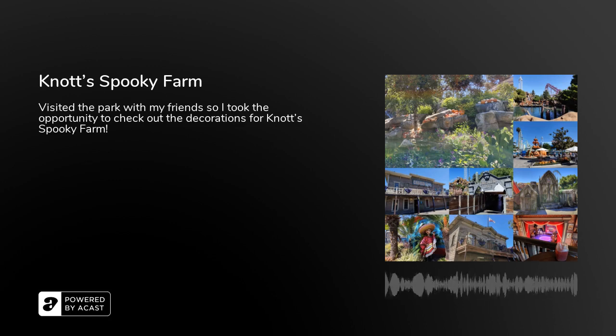Welcome back to another episode of Headphones Neil Reviews. In this episode I'm going to do a quick recap of my most recent trip to Knott's Berry Farm, specifically for Knott's Spooky Farm. I had a chance to visit the park with some friends to hang out, go on some rides, and that sort of stuff. It was a warm day so we decided to get out for a bit.